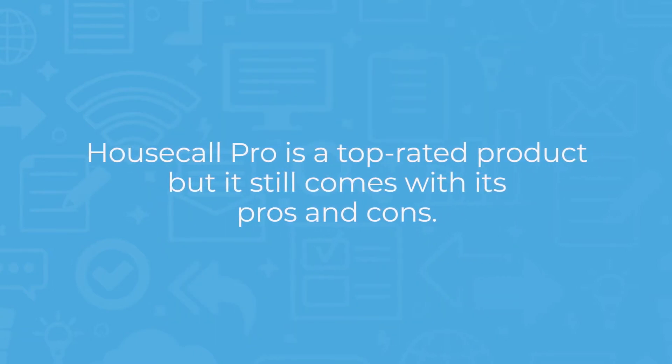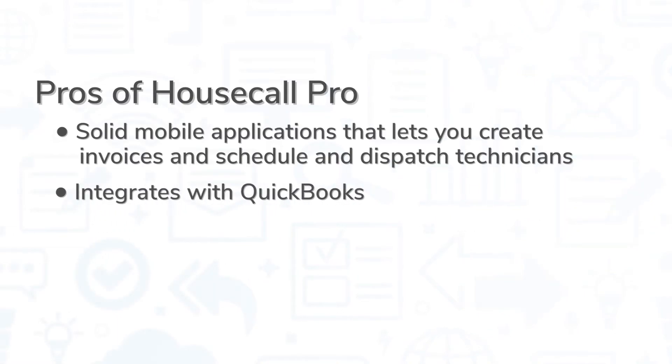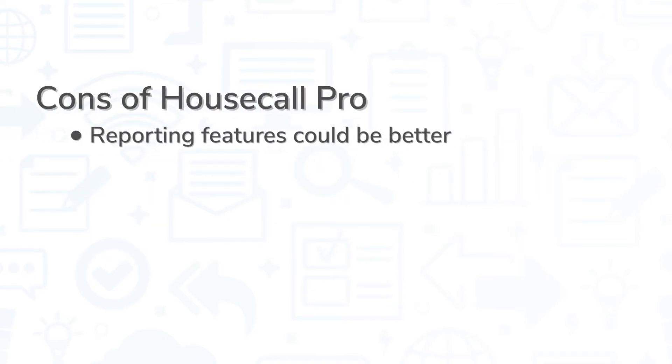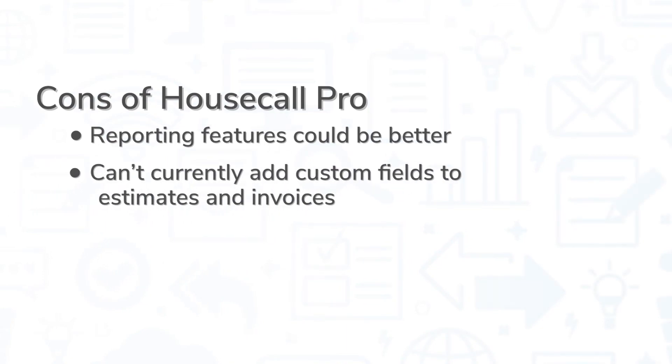Housecall Pro is a top-rated product, but it still comes with its pros and cons. One of the biggest pros is its mobile application — you can create estimates and invoices and schedule and dispatch technicians all from the mobile app, which is not something you can say for every field service management system. The system also supports integration with QuickBooks, and the automated text sent to customers to let them know the technician is on the way helps improve customer experience. However, some users have complained about the reporting features, while others would like the ability to add custom fields to estimates and invoices.